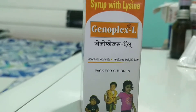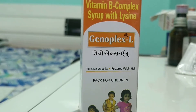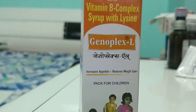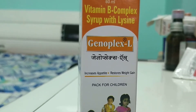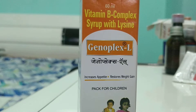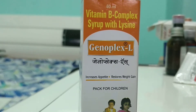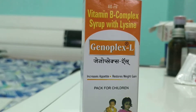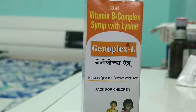Hello friends, welcome back to Med Stud Class. In this video lecture I will be talking about Genoplex-L syrup, a tonic syrup for kids. Before starting this review, I request you to subscribe to our channel Med Stud Class and please do share our videos. We make videos in dual language, Hindi and English, so that it should be beneficial for you guys.